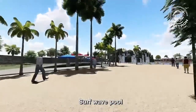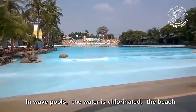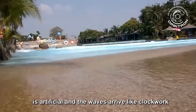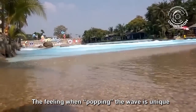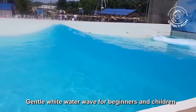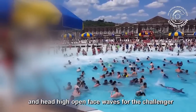Surf wave pool. Just feel like you are in the ocean and experience the big waves. In the wave pool, the water is chlorinated, the beach is artificial, and the waves arrive like clockwork, once every few seconds. The feeling when catching a wave is unique. Swimming is ideal for all ages — gentle, wide-water waves for beginners and children, waist-high waves for adults, and head-high open-face waves for challengers.